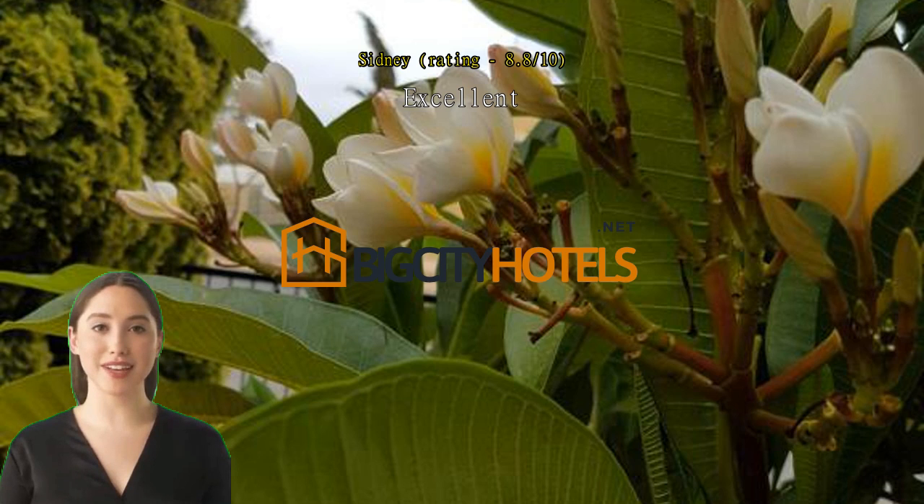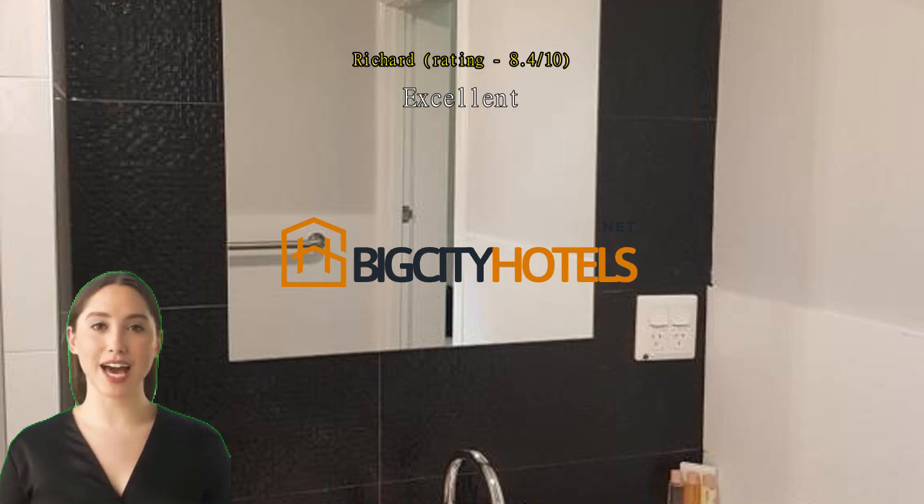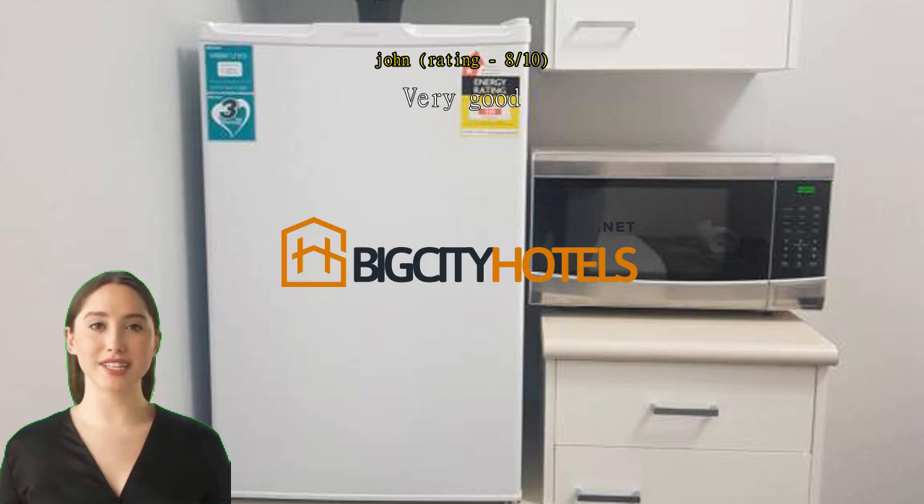Very good. Our room was clean and the bed was comfortable. There was a toaster, kettle, and microwave to make your own breakfast. If you needed more cooking facilities, there was also access to a community kitchen.